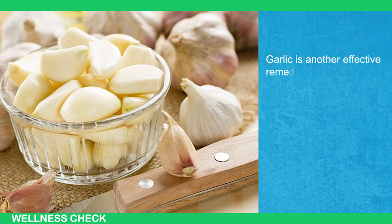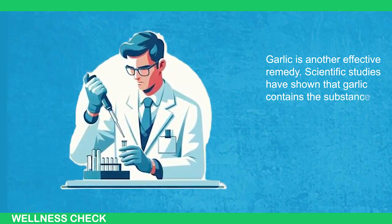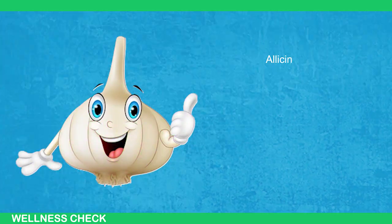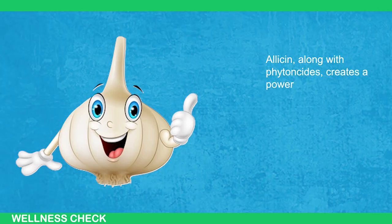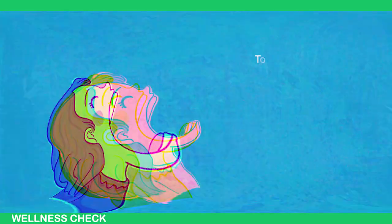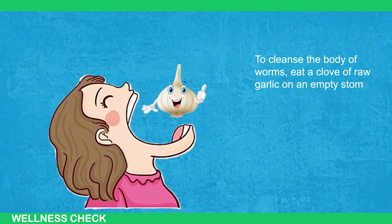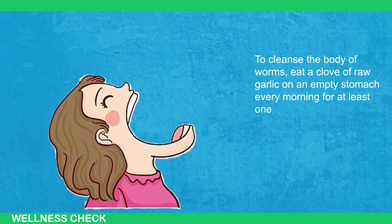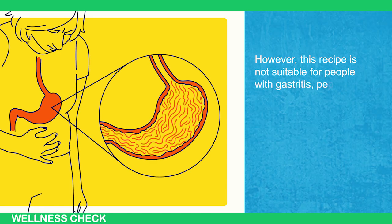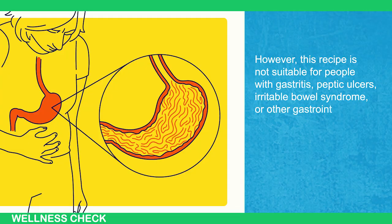Garlic is another effective remedy. Scientific studies have shown that garlic contains substances alliin and alliinase, which together form allicin. Allicin, along with phytoncides, creates a powerful weapon against bacteria, fungi, and parasites. To cleanse the body of worms, eat a clove of raw garlic on an empty stomach every morning for at least one month. However, this is not suitable for people with gastritis, peptic ulcers, irritable bowel syndrome, or other gastrointestinal diseases.